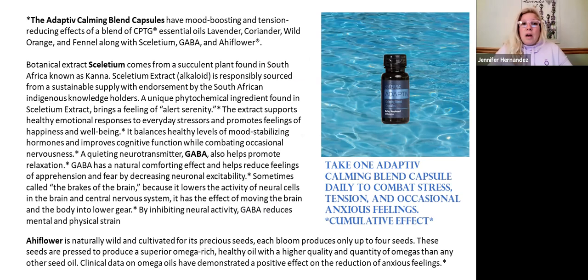The capsules have some essential oils in them, as well as sceletium, GABA, and ahi flour. The essential oil blend in the capsules is specifically to calm. The coriander and fennel are not in the topical oil blend but are in the capsules — fennel is really good for our digestion, and remember there's that gut-brain connection. When we keep everything in balance, you're going to be able to function at a higher rate.